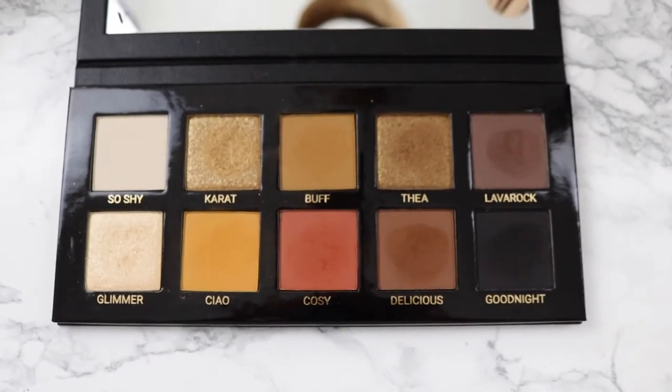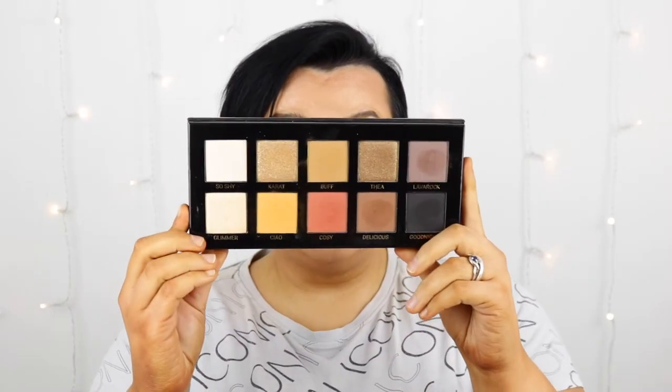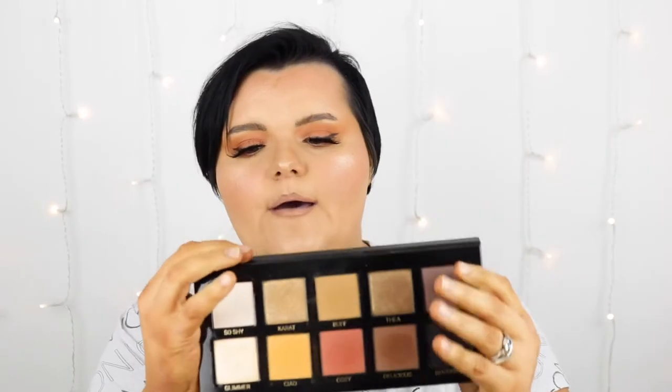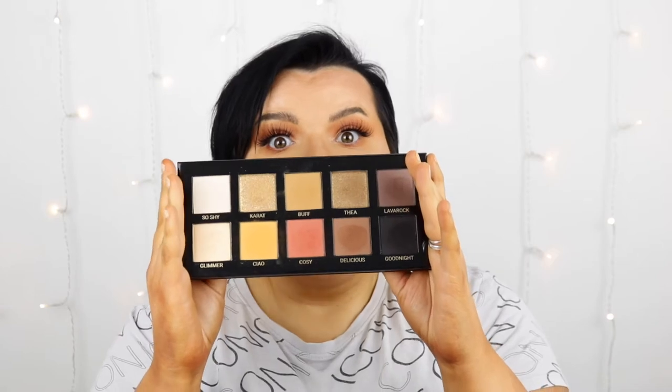The two best parts of this palette are the pan size and the fact that you can fold it in half — one side for makeup, one side as a mirror. I love how big the pan sizes are, and the mirror is a great size too. You can take this on holiday without needing to bring an extra mirror. It feels really luxurious.